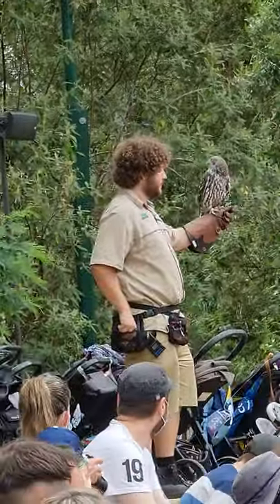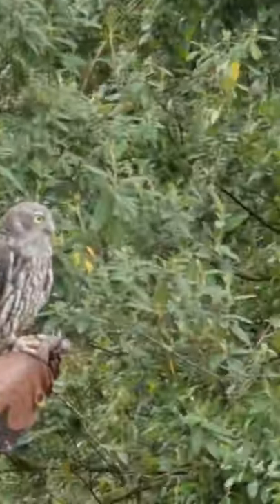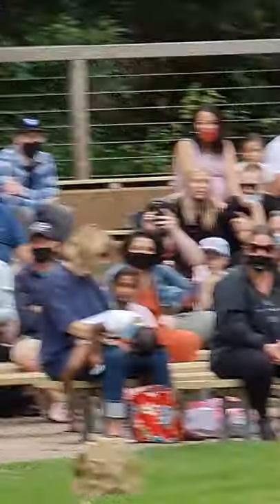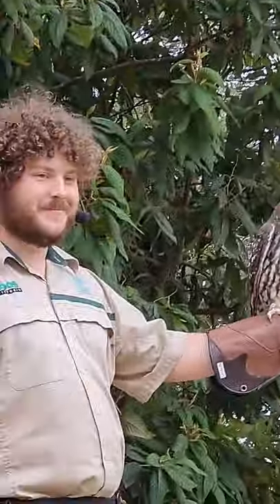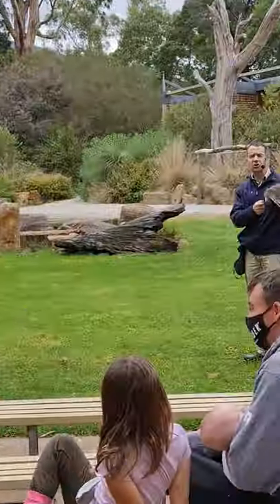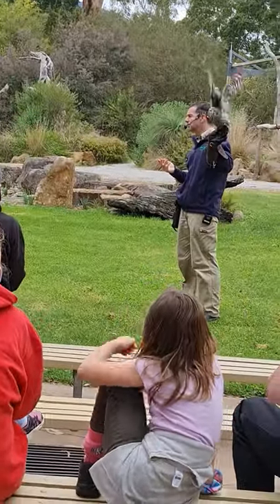They're also capable of silent flight. Owls have specially adapted feathers to allow for really silent flight. That means they can sneak up on their prey. That prey would include things like small mammals, small nocturnal marsupials — things like possums and gliders. It also includes lots and lots of rodents, things like rats and mice. A pair of barn owls could catch up to two thousand mice a year.